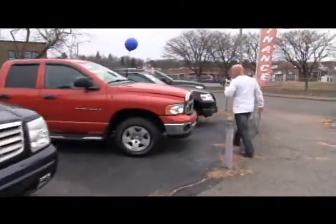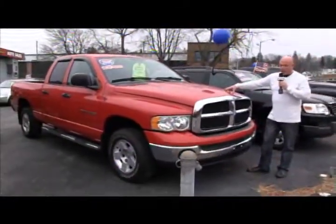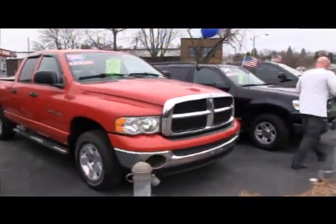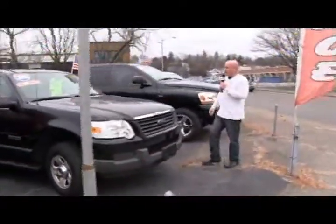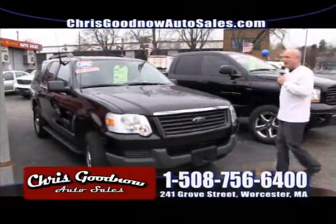Happy holidays — that's what I should be saying to everybody. Happy holidays! A 2005 Dodge Ram, one owner, clean Carfax, priced at $13,900 — a retail value of over $16,000. This Ford Escape is still here — 2006, one owner, all-wheel drive for $11,900.